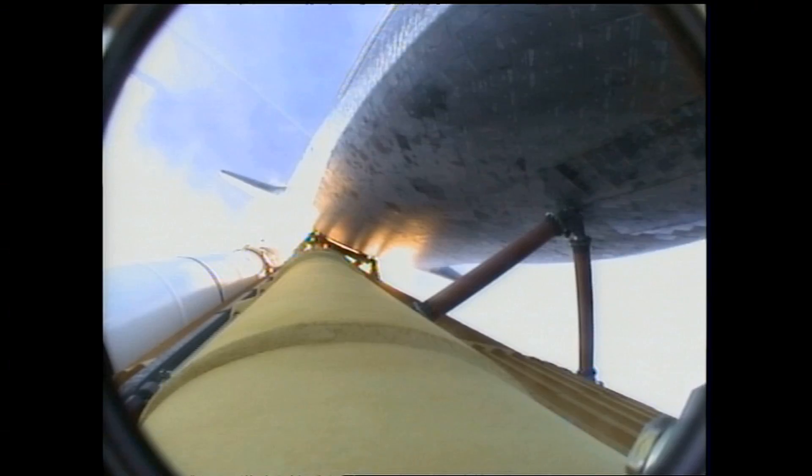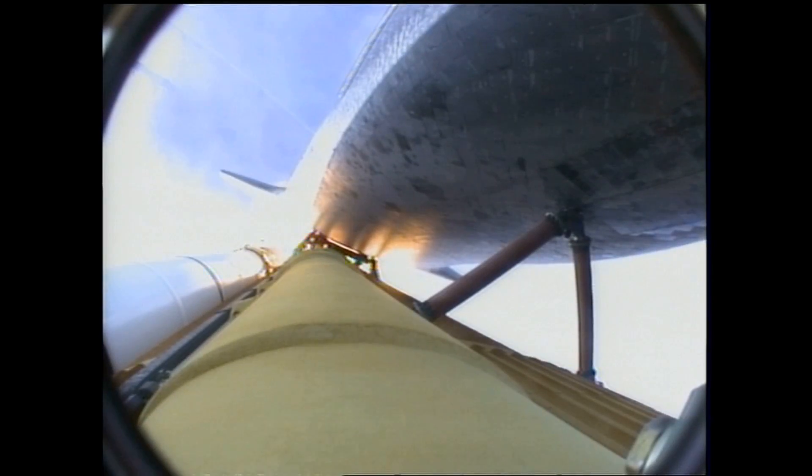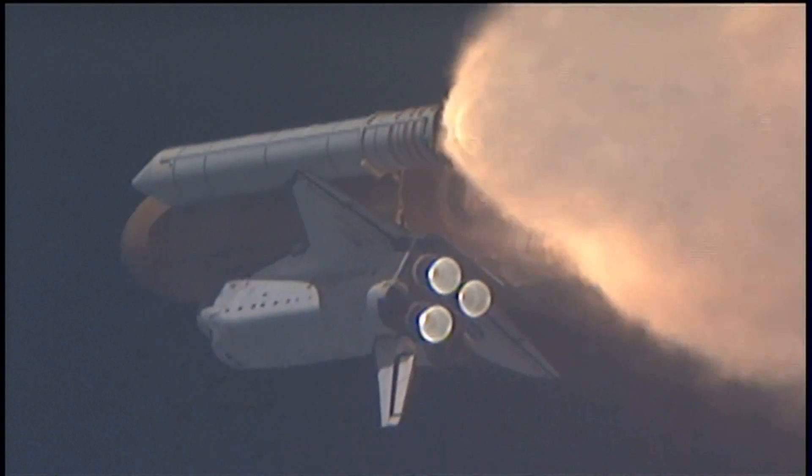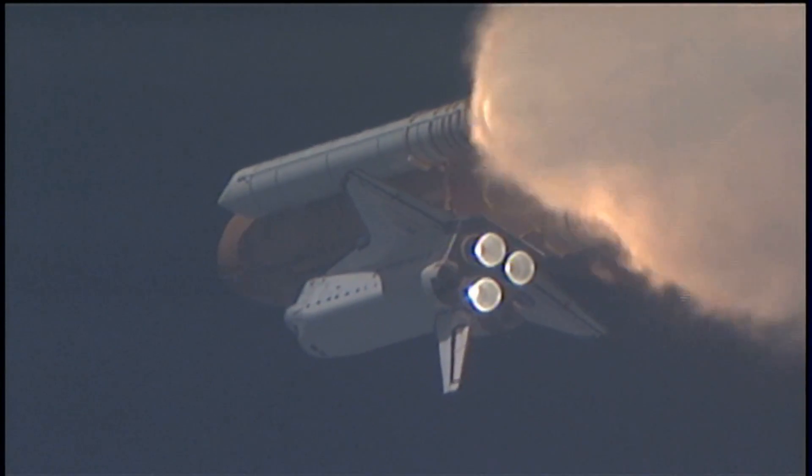The three engines on board are throttling back up. Endeavour flying at 1,100 miles per hour, ten miles in altitude, and ten miles down range. At liftoff, the fully-fueled shuttle, boosters and external tank weighed four and a half million pounds. The total thrust at launch was 6,425,000 pounds.